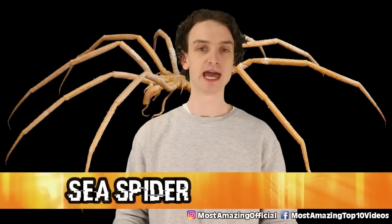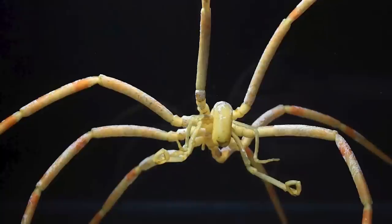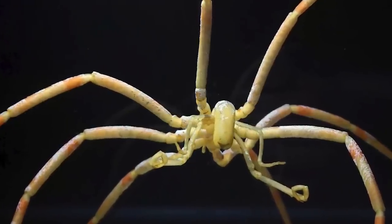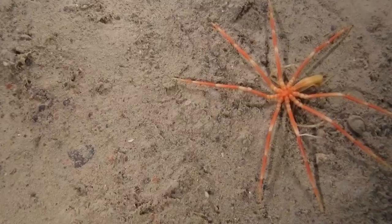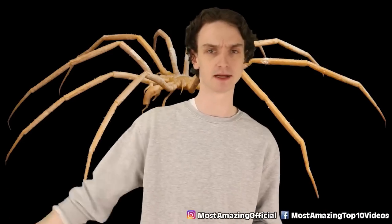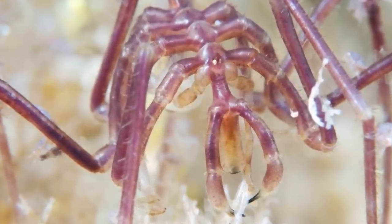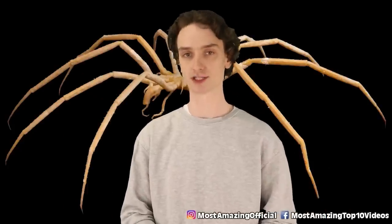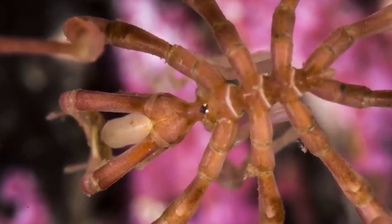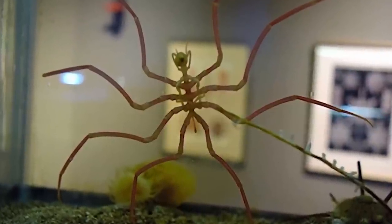Number 6: The Sea Spider. Thankfully it's not an actual spider — it just looks like one, kind of like a daddy long legs. This is a daddy cold legs. It's a marine arthropod, and the reason it's so haunting to look at is because of polar gigantism. Scientists believe it's because sea spiders have slowed down their metabolism so much they require only a small amount of oxygen to survive. Over time, the oxygen around these sea spiders essentially juices them up, and in turn we get giant, terrifying sea bugs.